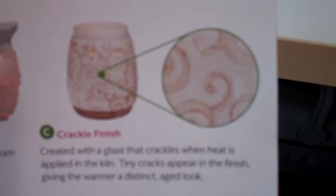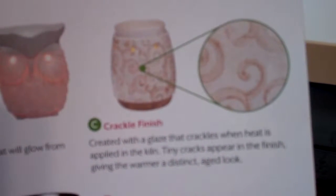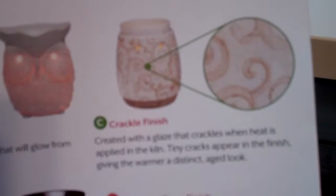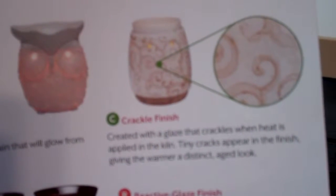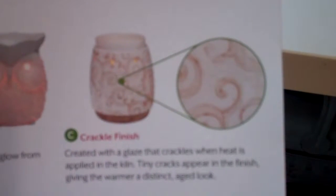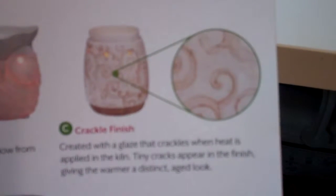Today we're talking about some of the different finishes. If it has a C next to it, it's a crackle finish, and they're created with a glaze that crackles when heat is applied in the kiln. These tiny cracks appear in the finish, giving the warmer a distinct aged look. So if you're looking for a unique look, look for warmers that have a crackle finish — when they're lit up, they definitely have a unique look to them.